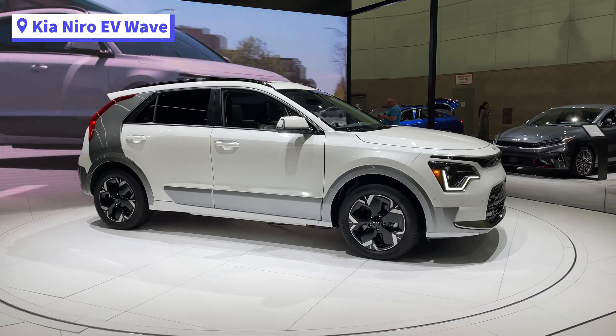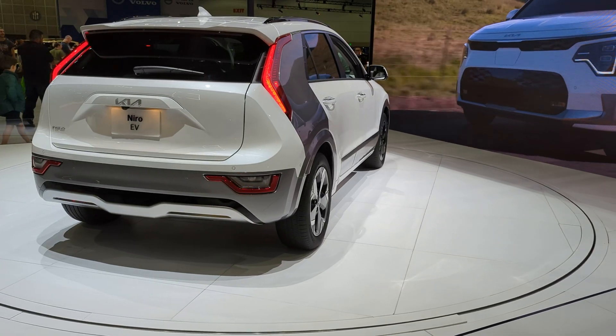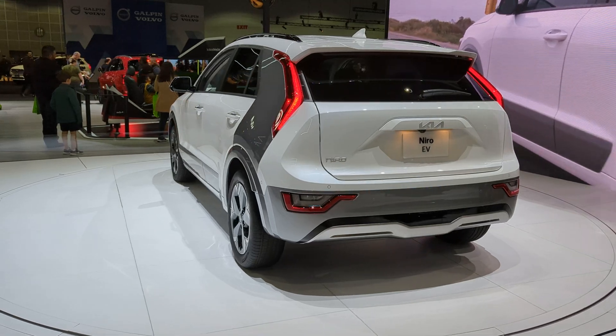Lastly is the refreshed Kia Niro EV. The Niro EV has a range of 253 miles and starts at $39,000. It's not the quickest EV but it does well for its under $40,000 price tag.